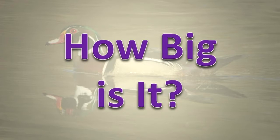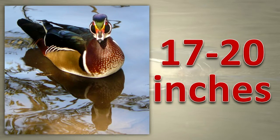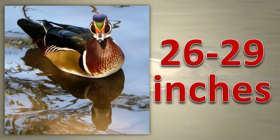How big is it? Wood ducks are 17 to 20 inches long and have a wingspan of about 26 to 29 inches.